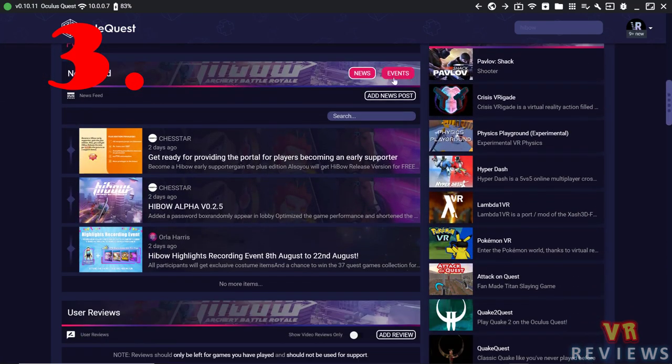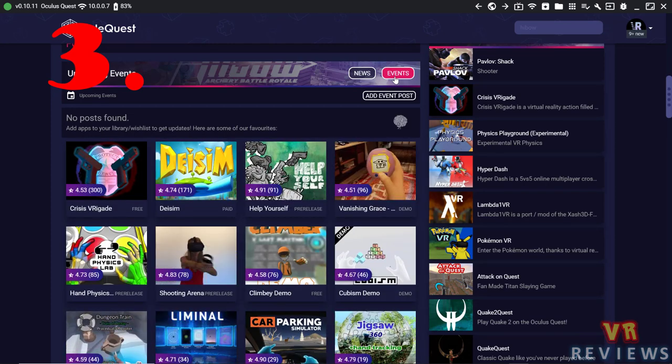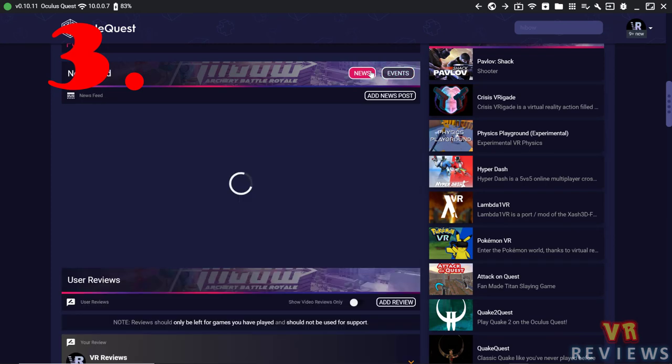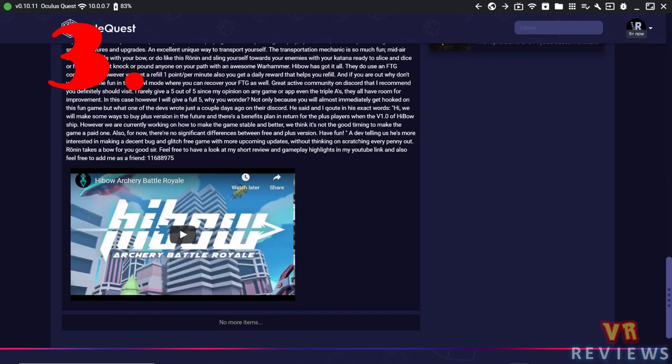If you scroll down you'll also find a news and events tab, which allows developers and users to submit and manage news and events for apps on SideQuest. There's also the ability to add a video review in the reviews section — whereas before you could just provide a link, now it shows up with a video thumbnail.